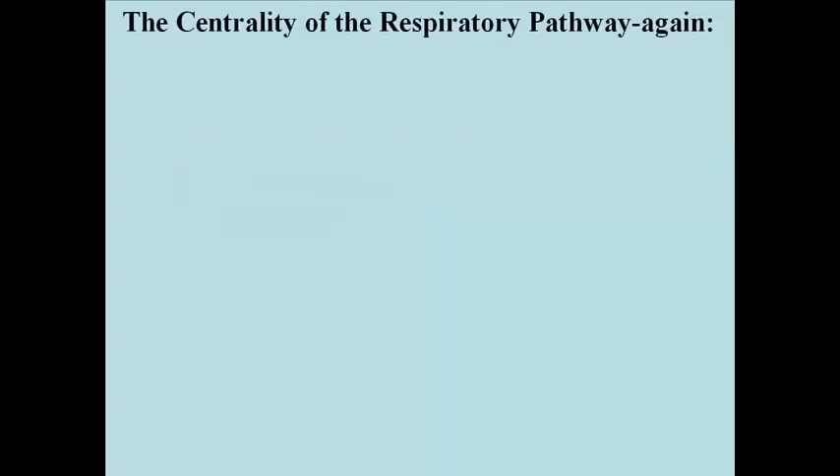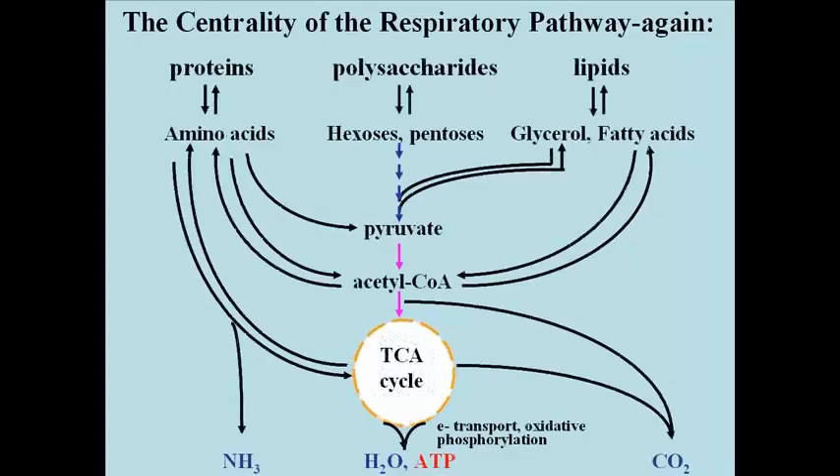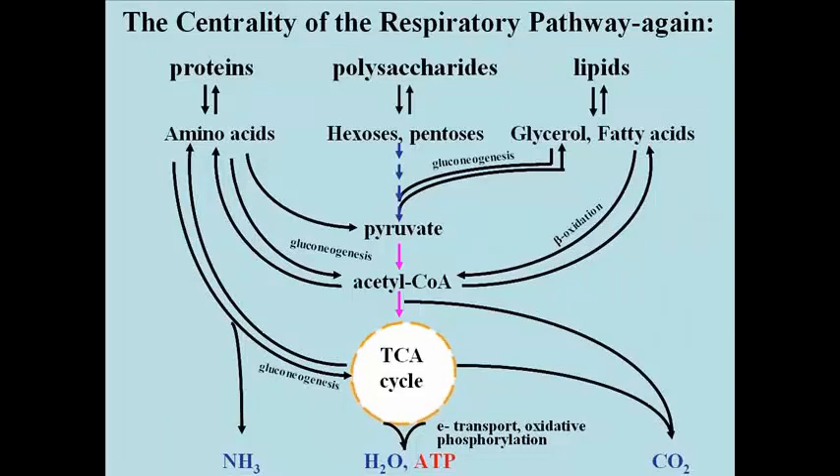Let's look at the centrality of this respiratory pathway one more time. I want to highlight those parts of the pathways that are in fact gluconeogenic. Lipids are broken down into glycerol and fatty acids. The fatty acids undergo beta oxidation, which is especially prevalent during gluconeogenic times. Glycerol is a gluconeogenic substrate because it enters the glycolytic pathway where it can go up or down depending on the cell's energy needs. Some amino acids are converted to acetyl coenzyme A; others are converted to intermediates in the tricarboxylic acid cycle. The respiratory pathway is central to a lot of biochemical metabolism, including the gluconeogenic response.